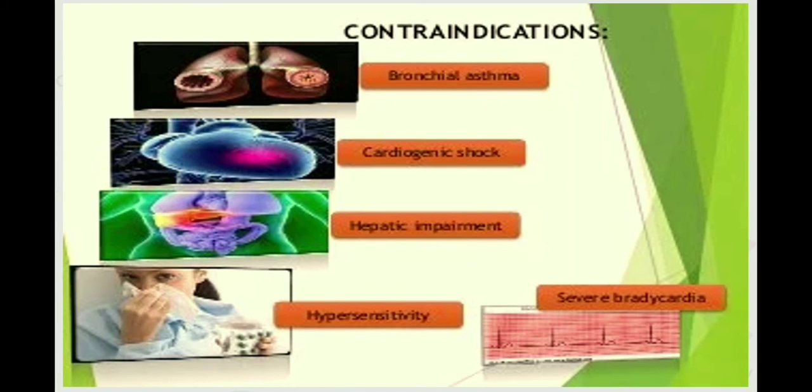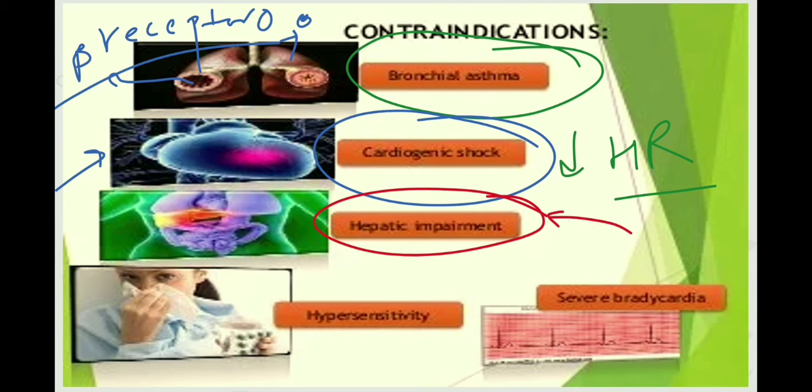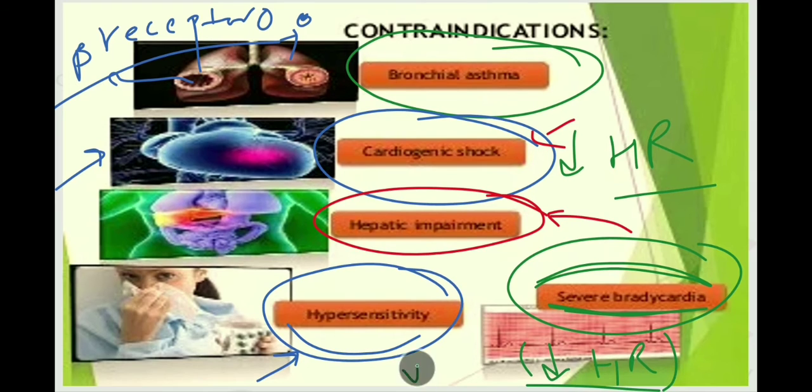What are the contraindications of labetalol? First, it is contraindicated in bronchial asthma, because labetalol is non-selective and blocks both beta-1 and beta-2 receptors. Since beta-2 receptors are present in the bronchi and airways, it can cause airway constriction. Second, it should be avoided in cardiogenic shock, as it tends to slow the heart rate. Third, in hepatic impairment, it is contraindicated because it undergoes rapid first-pass metabolism by the liver. In hypersensitivity, labetalol is contraindicated as it can induce hypersensitivity syndrome. Lastly, it should be avoided in severe bradycardia, as its alpha-antagonist effect causes vasodilation, which can worsen bradycardia.